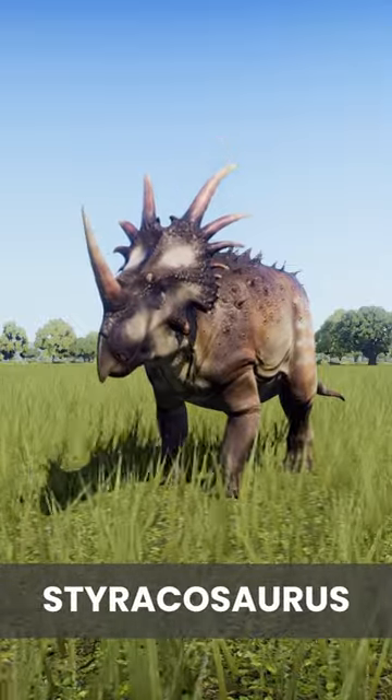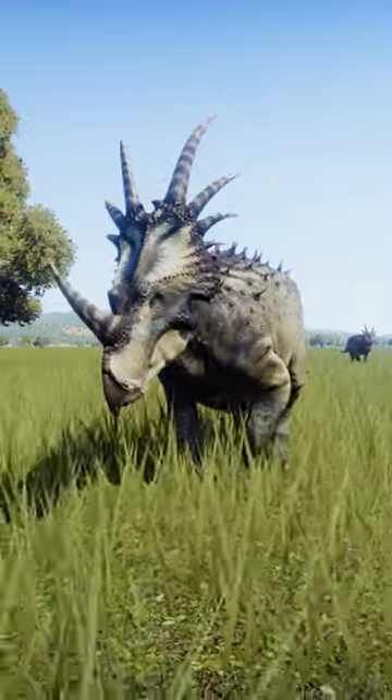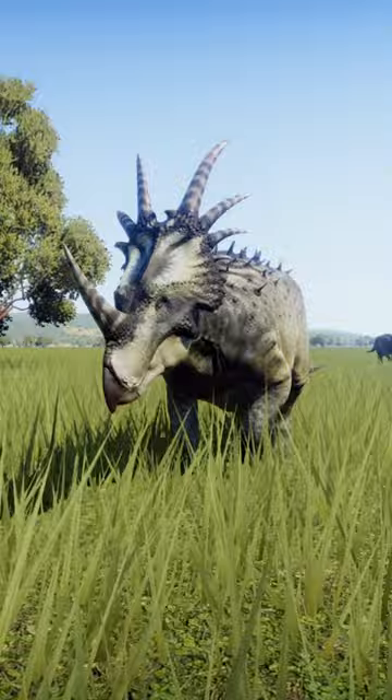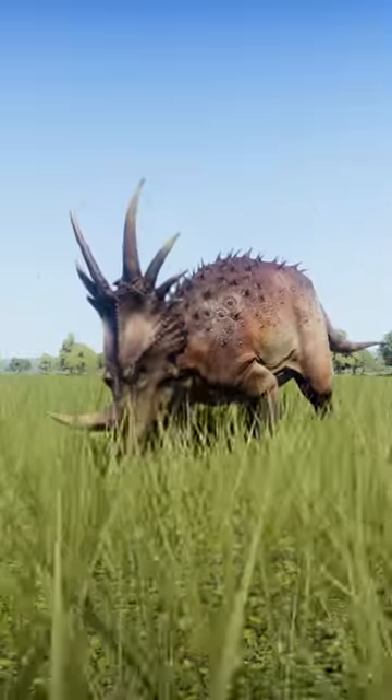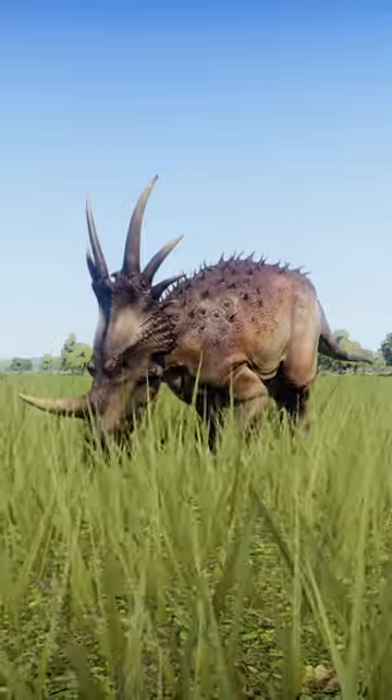With a head like that, we must be looking at Styracosaurus. Styracosaurus belongs to a group of Ceratopsians called Centrosaurines, which tend to have longer nasal horns, shorter brow horns and spiny frills.